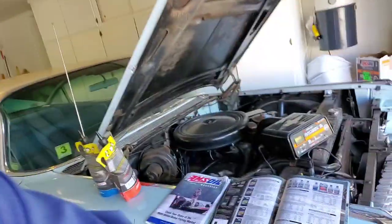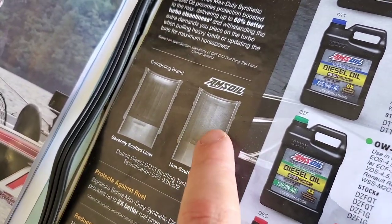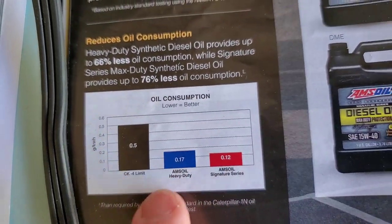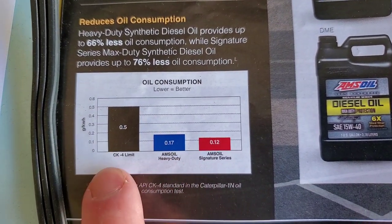Now it's time for a little bit of science. Take a look — this is the AMSOIL magazine, showing some of the differences between OEM oil and AMSOIL. You can see the cylinder liners and what they look like. Here is an oil consumption test, which is industry standard. That's the API specification right there, and you can see the difference between AMSOIL and the limit.